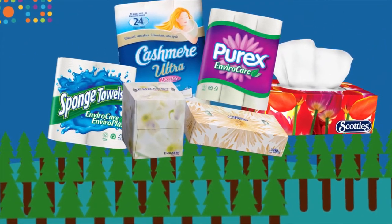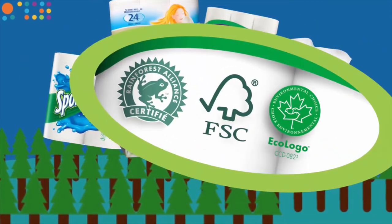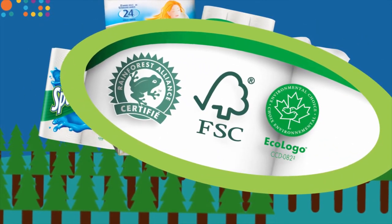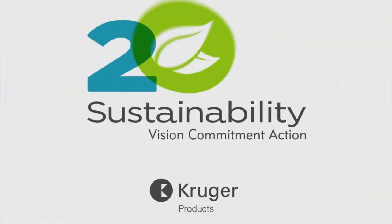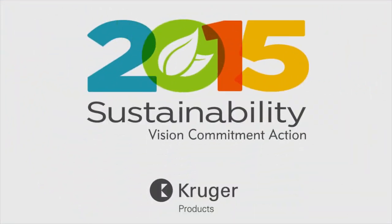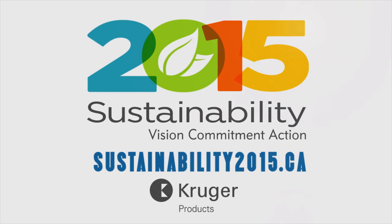Through our products, we make it simple for you to make responsible decisions and become part of the sustainability solution. To learn more about Sustainability 2015 and the many other initiatives Kruger Products is working on, visit sustainability2015.ca.